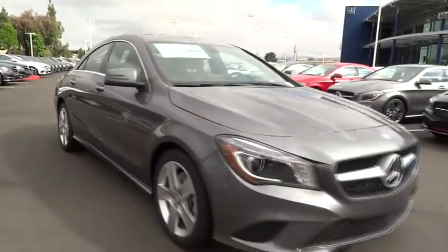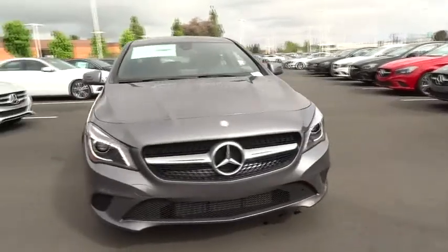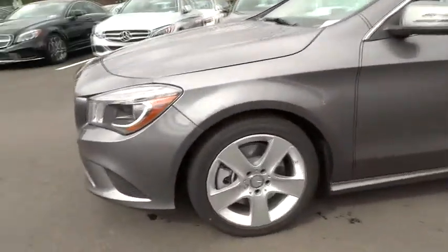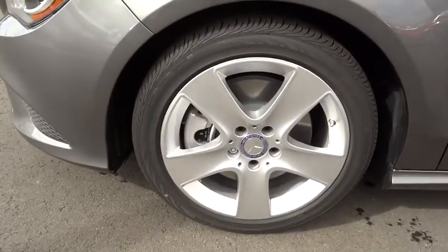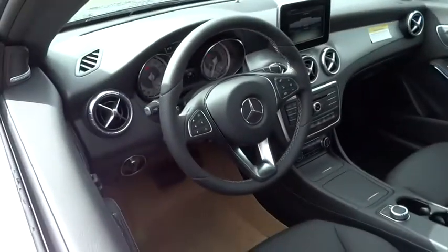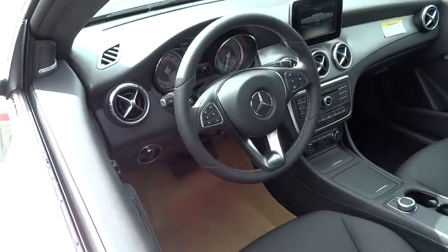Here are some of this vehicle's great options: steering wheel audio controls, anti-lock braking system, stability control, traction control, adjustable steering wheel, driver airbag, power steering, cruise control, keyless entry, floor mats, aluminum wheels, and four-wheel disc brakes.